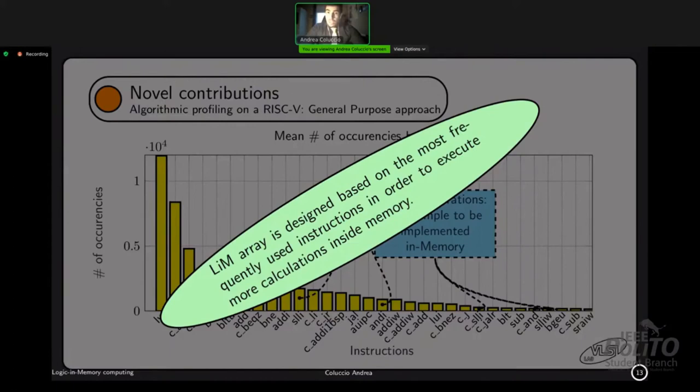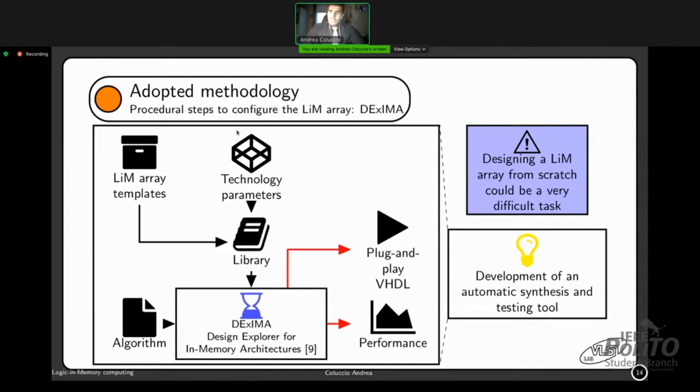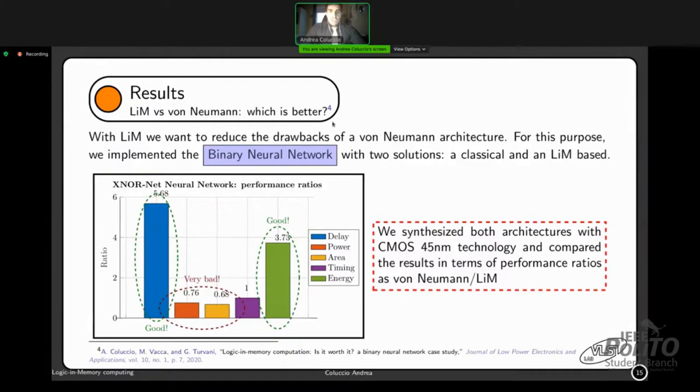Designing a LiM array from scratch can be very difficult, so we are developing a fully automatic synthesis and testing tool. Starting from an algorithm and a library, it provides a plug-and-play HDL containing our LiM array and performance estimation based on technology parameters. The tool is called DEXIMA — Design Explorer for In-Memory Architectures. Results for our binary neural network indicate very good achievement in terms of delay and energy compared to a classical von Neumann system, obtained with 45nm CMOS technology, due to the large number of computational units working simultaneously.